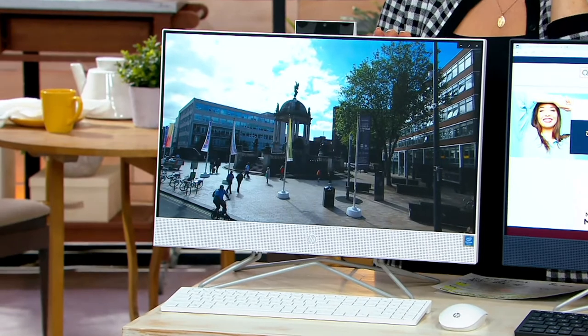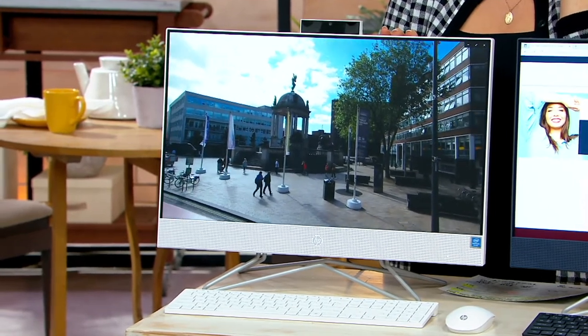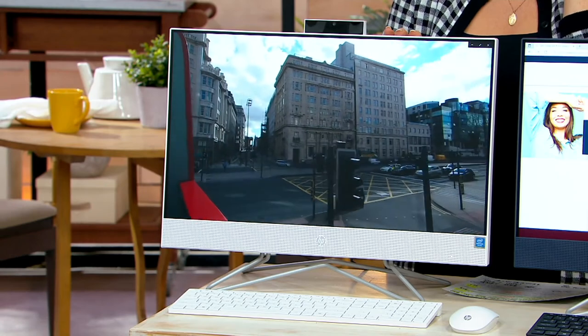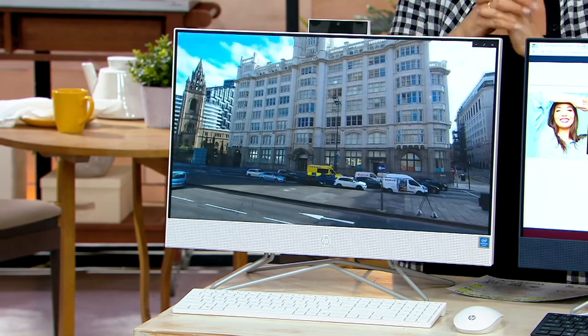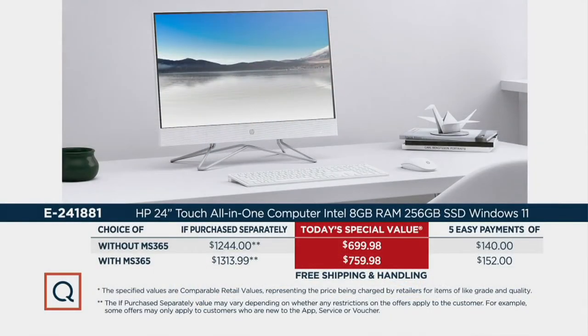The white is the most limited and most sleek — available only without Microsoft 365 and only in advanced order, with fewer than 450 remaining, so choose it now. With over $450 worth of software and services included, without 365 the total value is about $1,244 — almost $1,300 — for just under $700, a savings of $544. With Microsoft 365 the savings are even better at $554, because you're shopping smart at QVC.